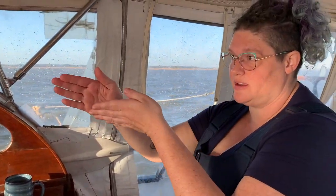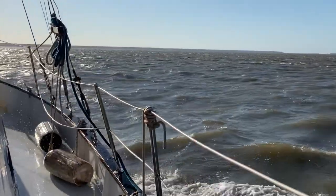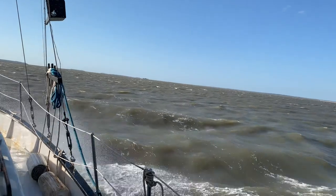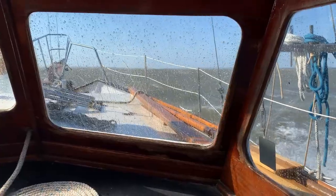We're on this estuary, headed for the ocean opening, but we've slowed down so much we're not going to get there until the tide changes — which means when we get there, we should fly. And fly we did.